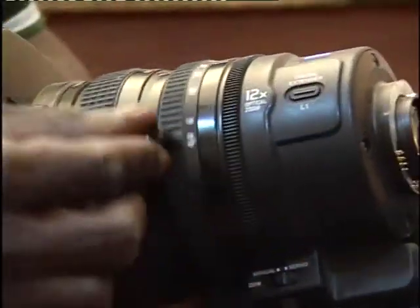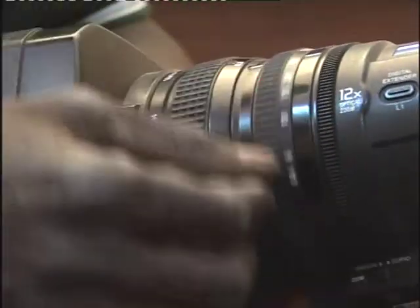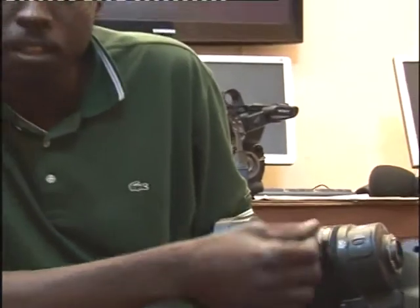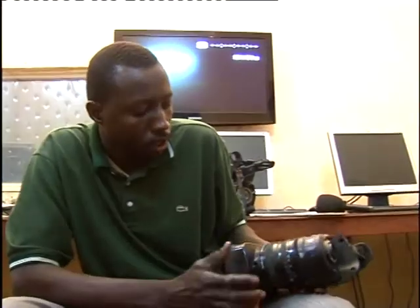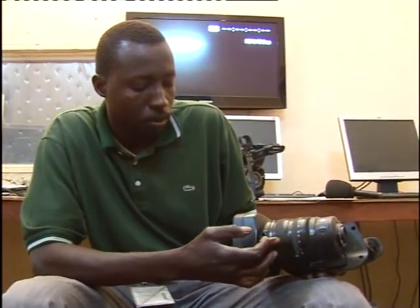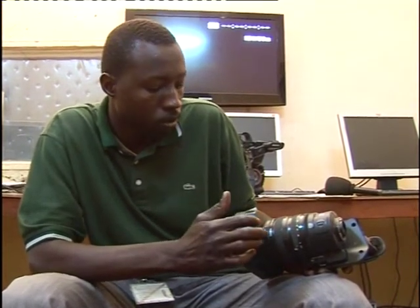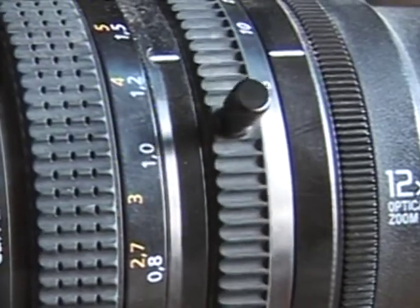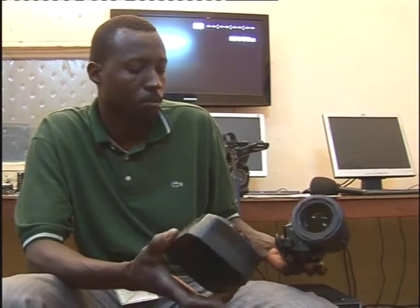Si tu le mets sur manuelle, c'est libre, c'est fluide, donc tu peux l'utiliser directement. Surtout pour les news, pour faire les plans très rapidement, de cadrer. Voilà la bague de mise au point, tu peux la mettre en manuelle ou en auto. Pour la mettre en auto, il suffit de la pousser vers l'avant, et elle est automatique — c'est lourd. Et ça, c'est juste un parasoleil qu'on peut enlever et remonter sans problème.